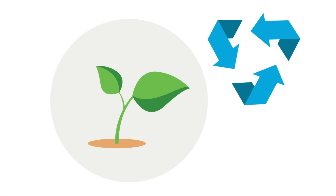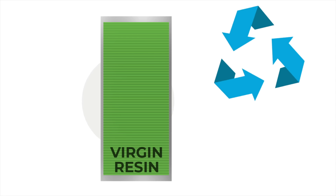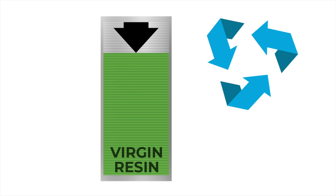Circularity. Beyond PCR machine film delivers a post-consumer recycled stretch film that promotes circularity by reducing plastic waste and using the least amount of virgin plastic.